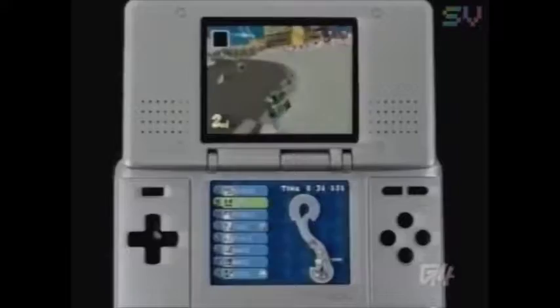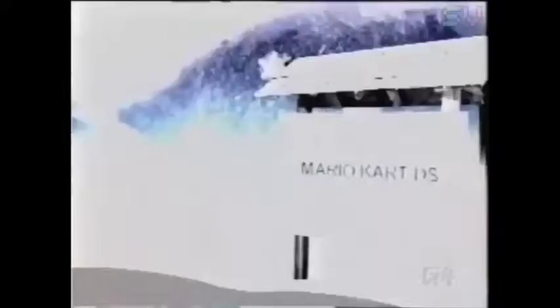In case you missed anything, here's all the cool stuff we just showed you. Canon's Selfie printer made for a portable photo lab. We mixed it up with a Mario-themed version of DDR. Pentax's waterproof Optio WPI got all wet. And Mario Kart DS gave you Mushroom Kingdom mayhem in the palm of your hand.